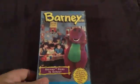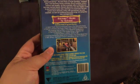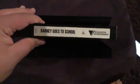Next up we've got Barney Goes to School, 1994 VHS. So here's the front, spine with a profile picture of Barney, and the back. Here's the video — nothing's inside, it's in a black case. I'll show you what's inside. Yep, that is totally blank inside.